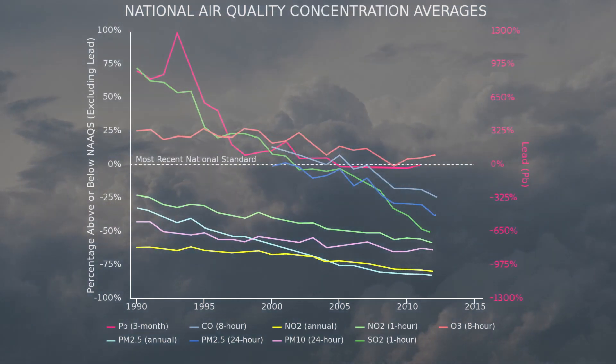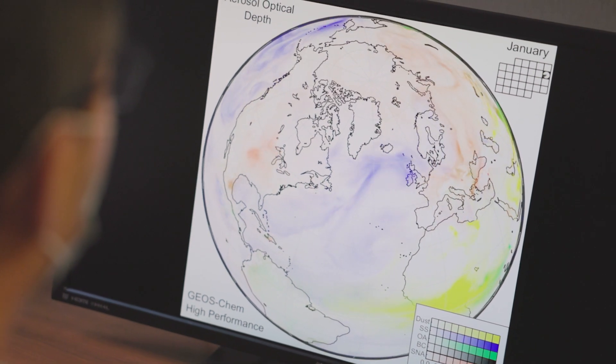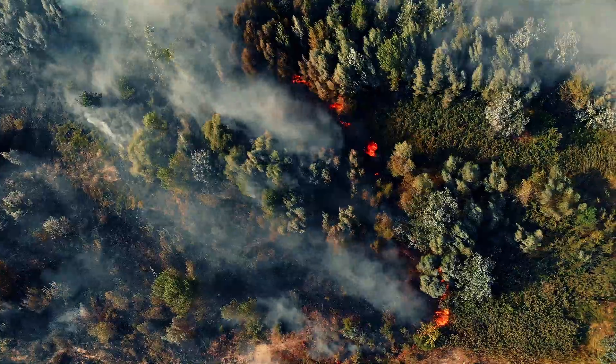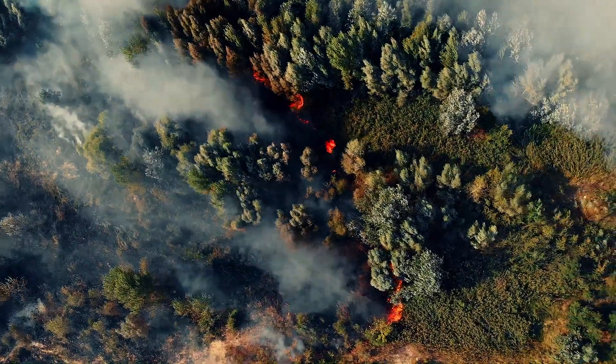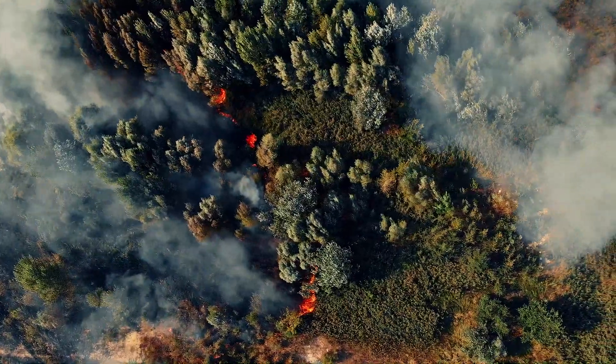But without more accurate global models, leaders won't be able to make informed decisions and keep people safe. One particular threat of PM 2.5 comes from wildfires, which are becoming more frequent and intense.